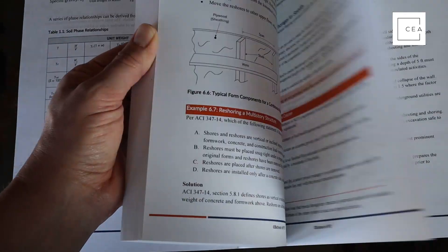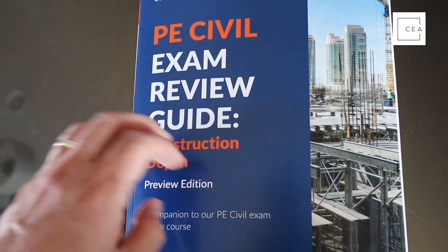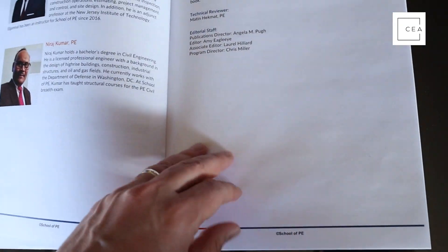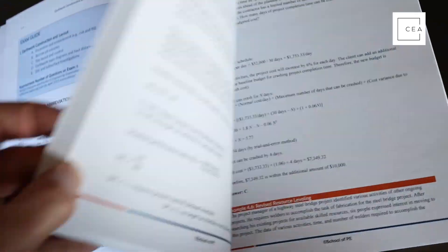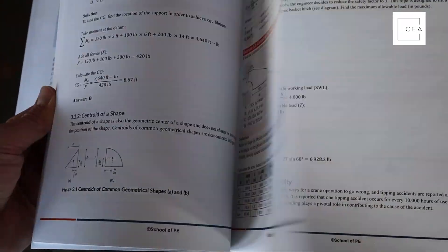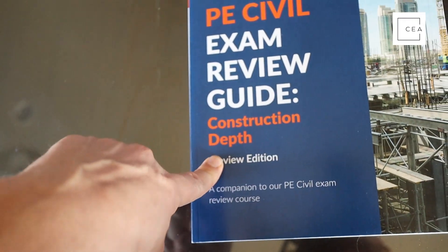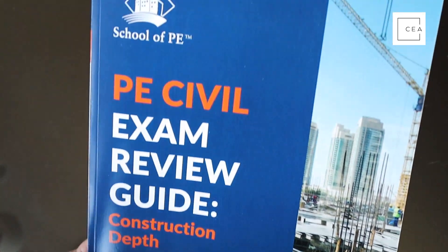One thing you'll notice is missing: they don't have their QR codes in here yet — that's something they're working on. The PE is going to be going computer-based in 2022; because of COVID, that was accelerated. In the future, they will have those QR codes in this construction manual. This is specifically for your depth section for construction, but it'll help you with your AM too — just make sure to get the other book associated with this one.